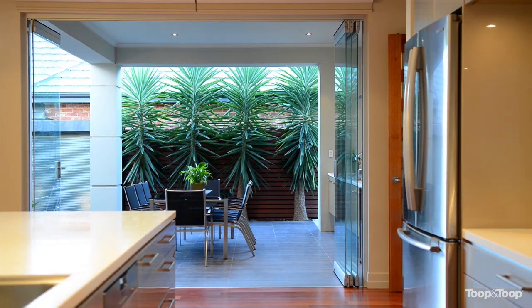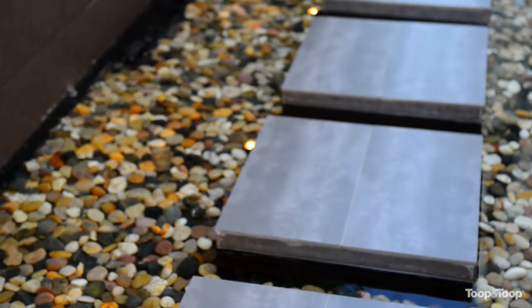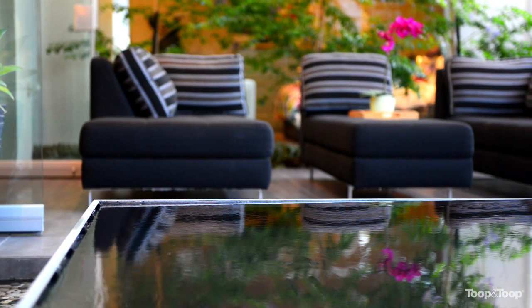The outdoor kitchen is absolutely gorgeous and a wonderful spot to entertain all year round. Undercover, with a reflection pond adjacent, and another spot to simply sit and enjoy the outdoor life.